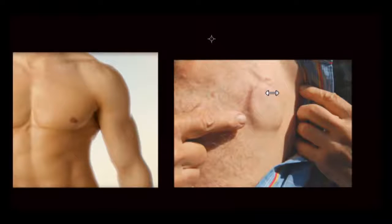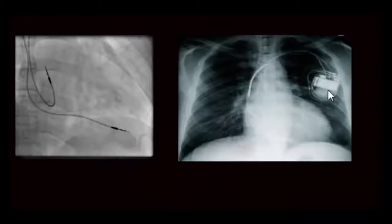The pacemaker procedure generally takes anywhere from one to three hours, depending on the extensiveness. A simple single-wire pacemaker may take about 45 minutes to an hour. After the procedure you return to your room to rest. Generally there is no general anesthesia; it is done under local anesthetic with light sedation.